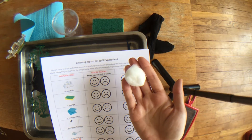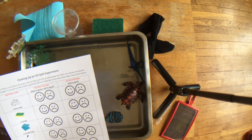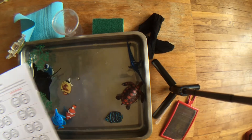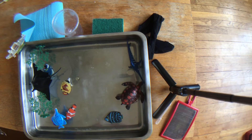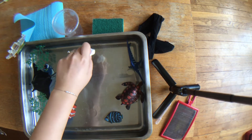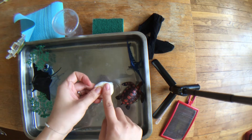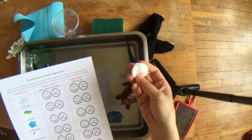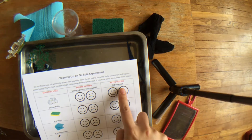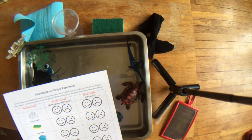If you think the cotton ball won't work, you're going to color in the sad face. Then you are going to test it out — actually take your cotton ball and try dipping it into the oil to see if you can get rid of the oil. After you've tested, you color in the happy face if yes, you managed to get the oil out, or the sad face if no, you did not manage to get the oil out with the cotton ball.